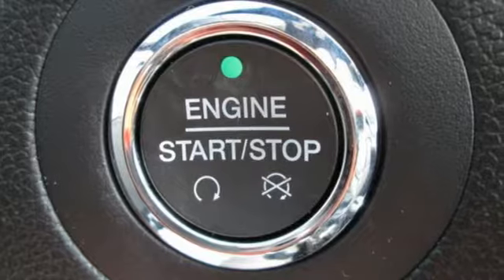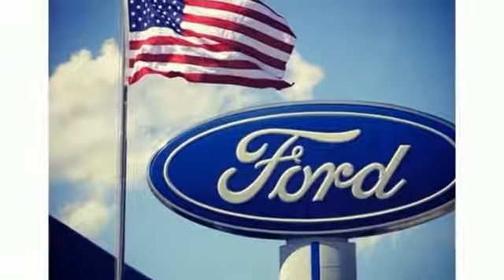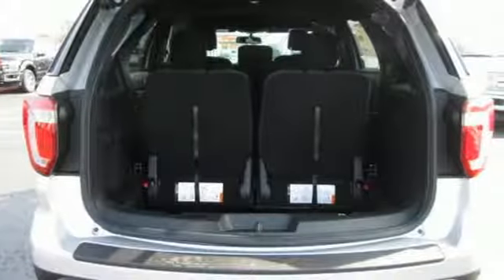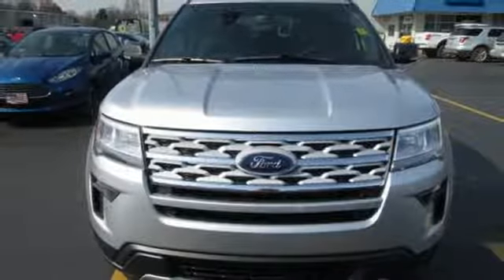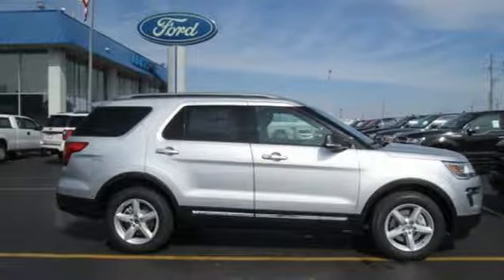Features include Bluetooth streaming audio, power heated mirrors, leather steering wheel, rear parking sensors, intelligent access key, manual tilting steering column, V6 engine, aluminum wheels, gas pressurized shocks, and automatic transmission. Take it for a test drive today.